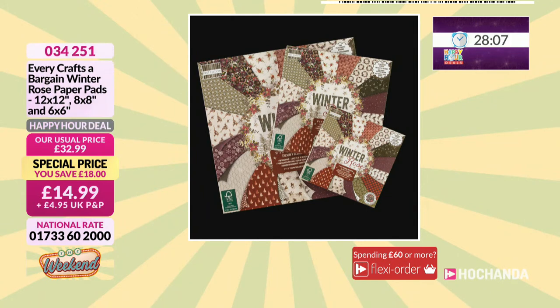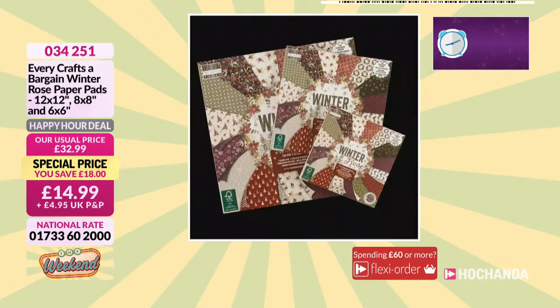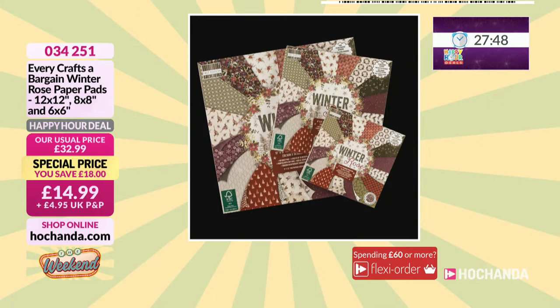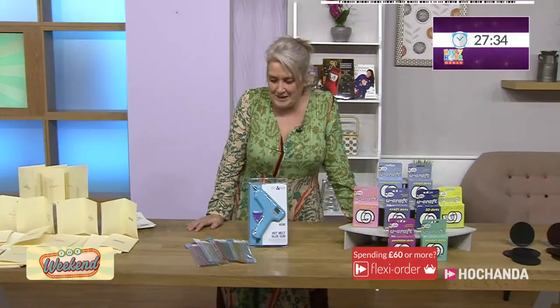Happy hours were launched at the top of this hour and there's one we didn't have room to share with you. You have got your 12 by 12, your 8 by 8, and your 6 by 6. This happy hour deal is brought to us by Every Crafts A Bargain and it's your winter rose — a lovely theme with really pretty designs. You can see on the front cover a little taster of what you're going to find within those pads. Your 12 by 12, your 8 by 8 which is a scaled down version, and then your 6 by 6s — all of those coming to you for £14.99. A brilliant value bundle.